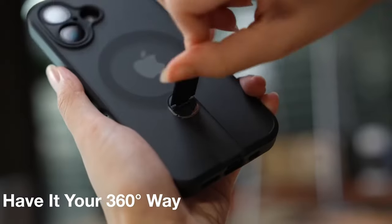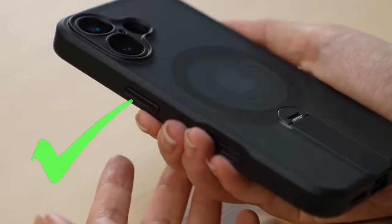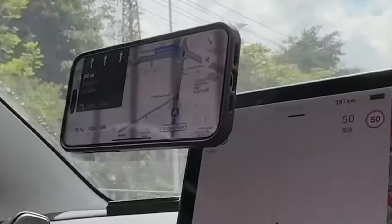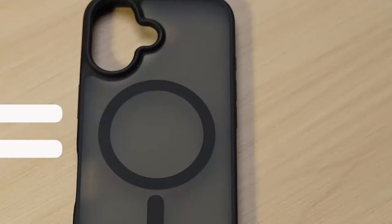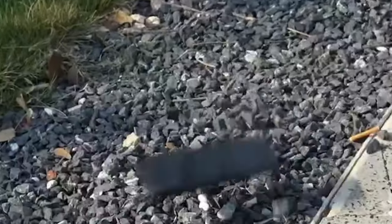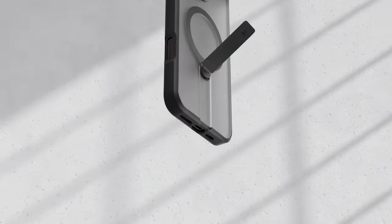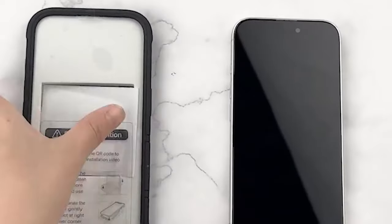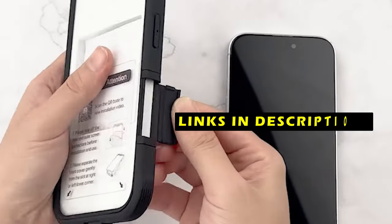MagSafe cases are a great way to keep your phone safe while also taking advantage of the new MagSafe technology. In this video, we will take a look at the top 4 best iPhone 16 Plus MagSafe cases. This list is based on my personal opinion and research, ranked by quality, features, and pricing. If you want more information and updated pricing on the products mentioned, be sure to check the links in the description below.